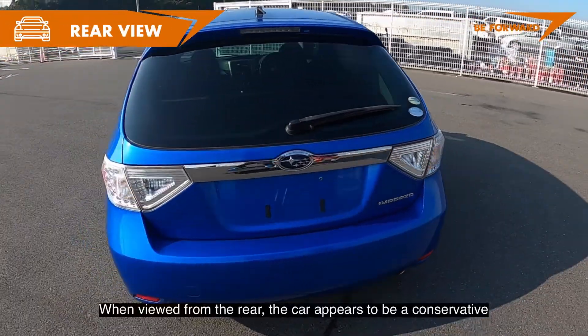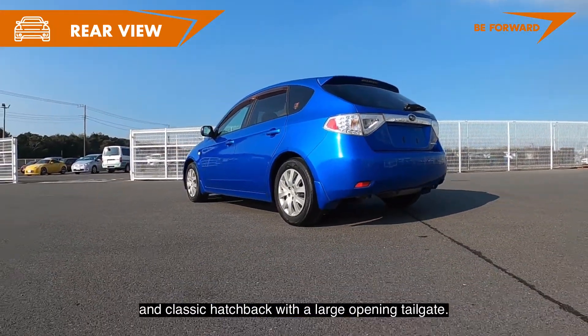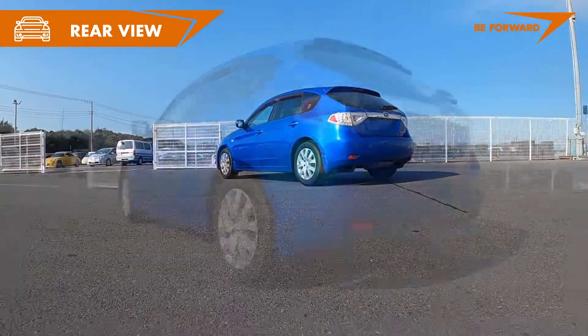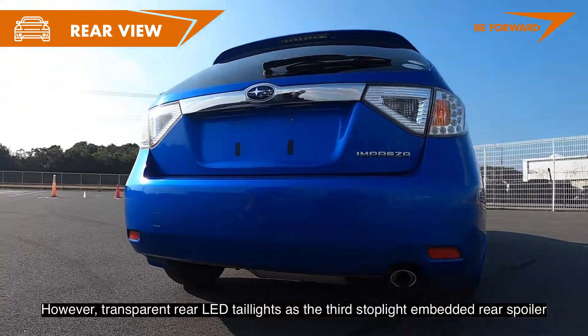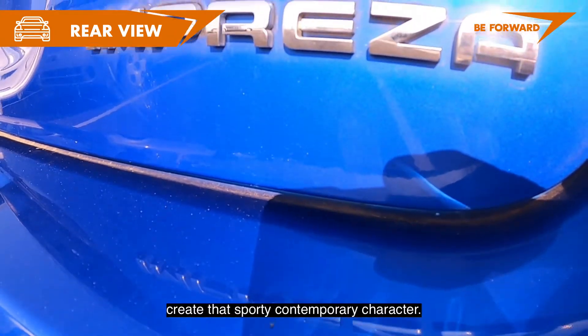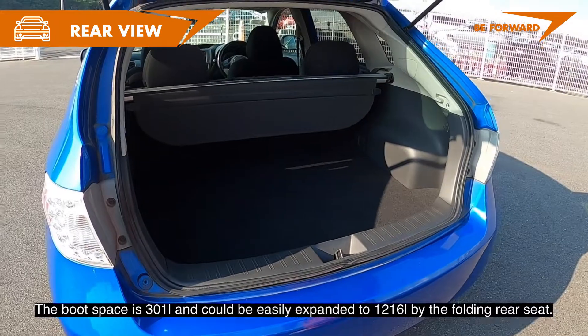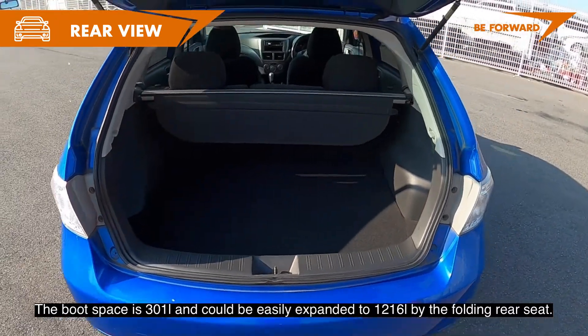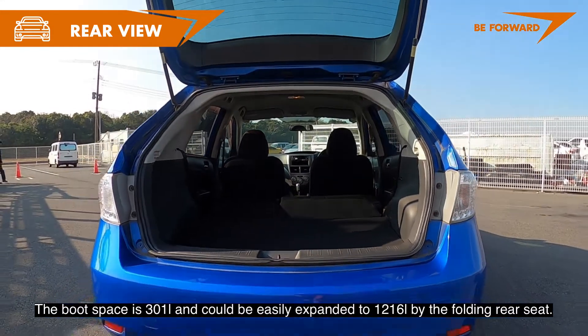When viewed from the rear, the car appears to be a conservative and classic hatchback with a large opening tailgate. However, transparent rear LED taillights and the third stoplight embedded in the rear spoiler create a sporty, contemporary character. The boot space is 301 liters and can be easily expanded to 1,260 liters by folding the rear seat.